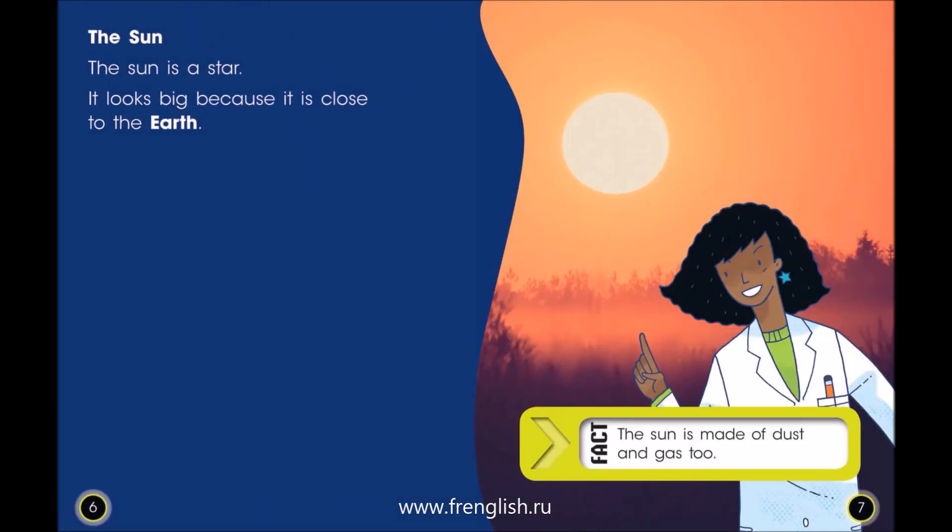The sun. The sun is a star. It looks big because it is close to the earth. Fact: The sun is made of dust and gas too.